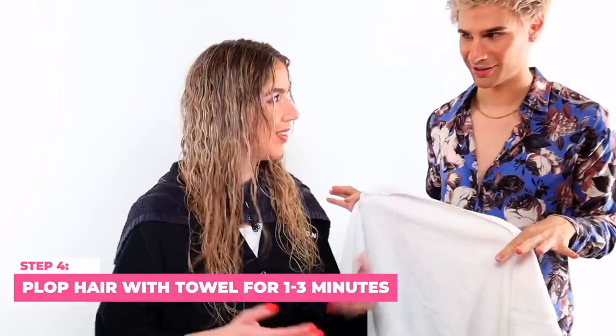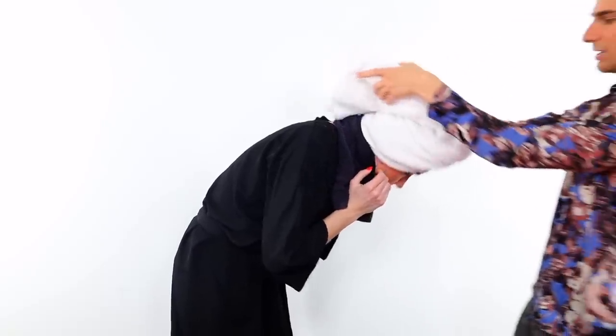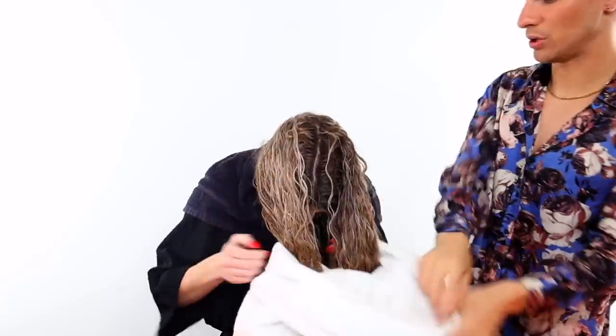Step four is to plop the hair for extra volume. Put her head all the way over, push the towel up, wrap it, and leave it for one to three minutes. This gives beautiful volume, encourages more waves on top, and removes some moisture so diffusing or air drying takes less time. We're just folding and gently pushing up — not twisting — so it's not pulling the hair. You can use a t-shirt or microfiber towel as well; I don't notice a huge difference either way.